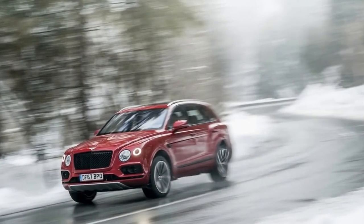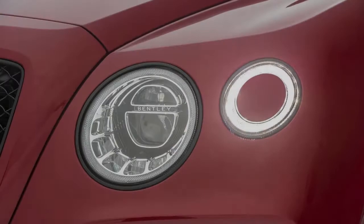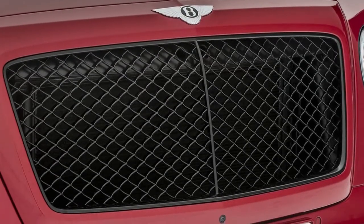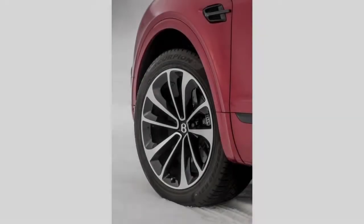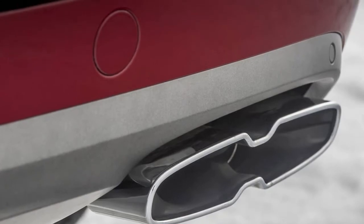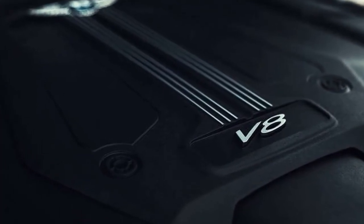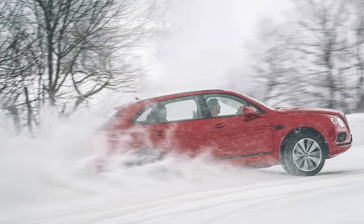Park Assist will autonomously park the Bentayga in reverse or parallel spaces. Night vision puts an infrared view of the surrounding area on the central instrument cluster. Adaptive cruise control adjusts both steering and acceleration and braking to provide semi-autonomous operation. Trailer Assist uses sensors in the tow bar to automatically reverse a trailer with no steering input required from the driver. US pricing starts at $165,000 — a substantial $67,000 less than the W12's starting price — making the Bentayga V8 a genuine bargain in luxury transportation.